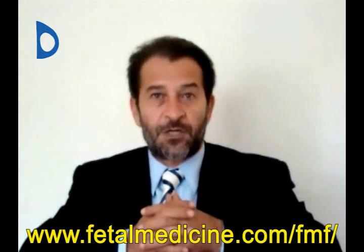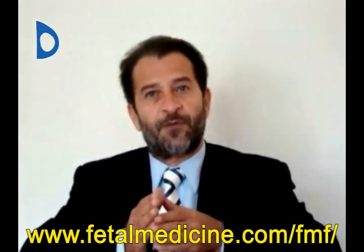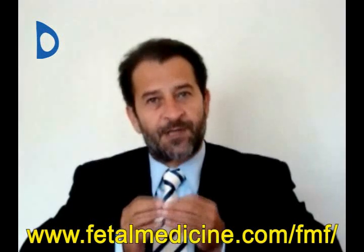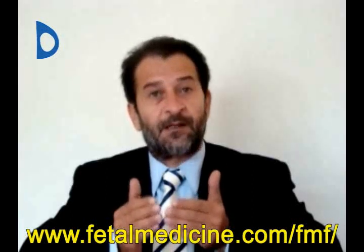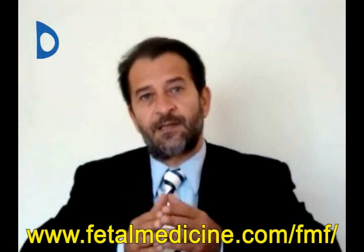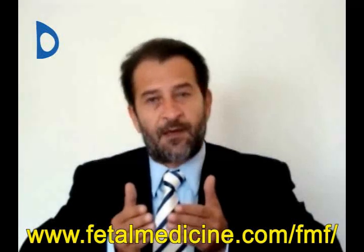The Fetal Medicine Foundation, which is a charitable organization, will continue to work for the benefit of pregnant women and their families. We support research into better methods of prenatal diagnosis, we provide training of doctors on an international basis, and we give up-to-date information for pregnant women and healthcare professionals.